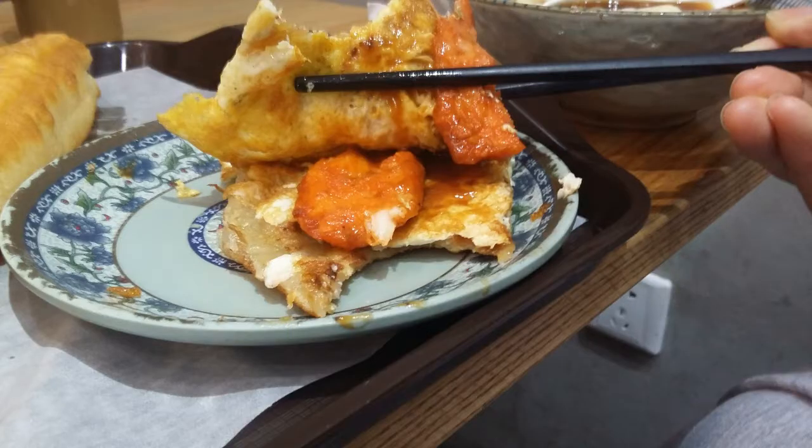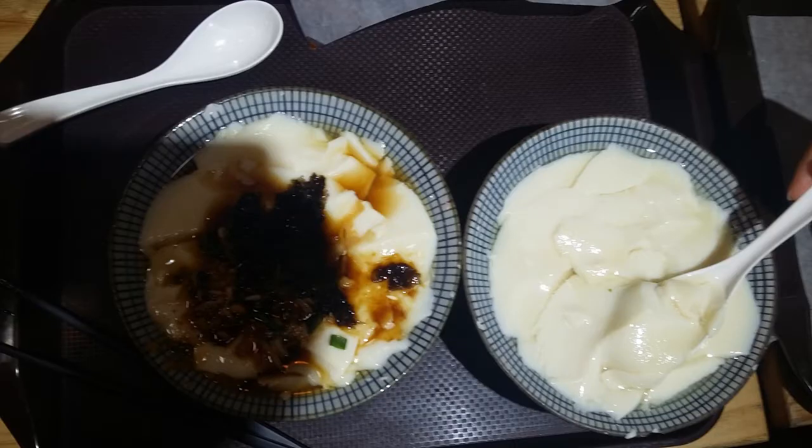Next up we have jianbing, a type of Chinese pancake. The pancake is fried with extra egg, pork and several vegetables for a very savory taste.